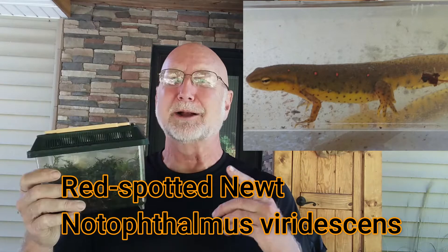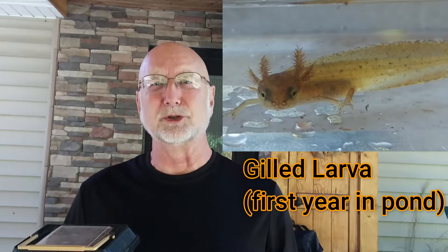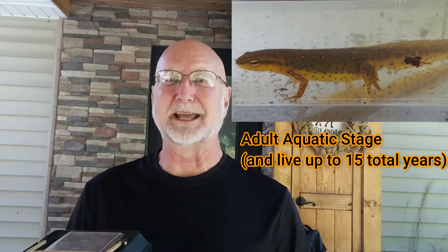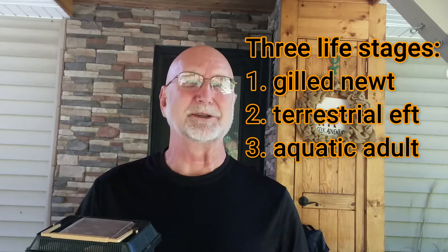I was lucky enough that I ran across all three stages of the Eastern Red Spotted Newt. I found the gilled larva, I found the Red Eft stage, which is the middle stage, and I found the adult yellow-bellied with a flattened tail that lives in ponds. Today I want to put it all together and show you the whole life history of this unusual salamander that has three life stages, unlike any other salamander that I know of. So stay tuned.